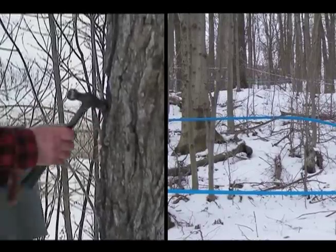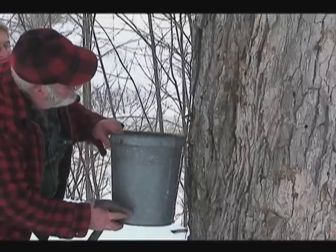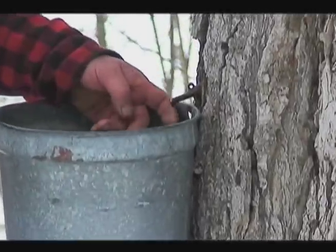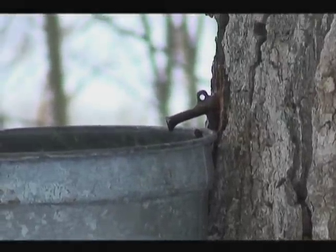Perhaps the most artful labor happens in the sap house, where those 44 gallons of water get boiled away. The process requires equipment, fuel, cleanliness, patience, and constant vigilance.